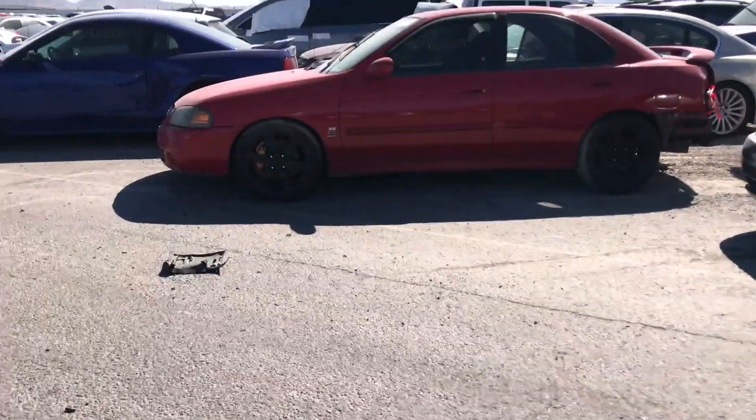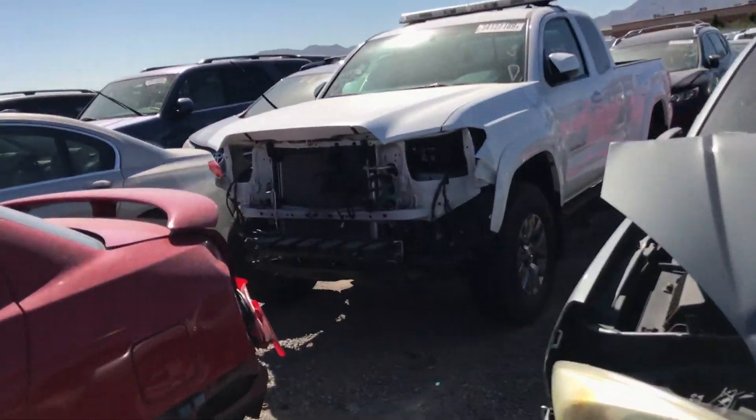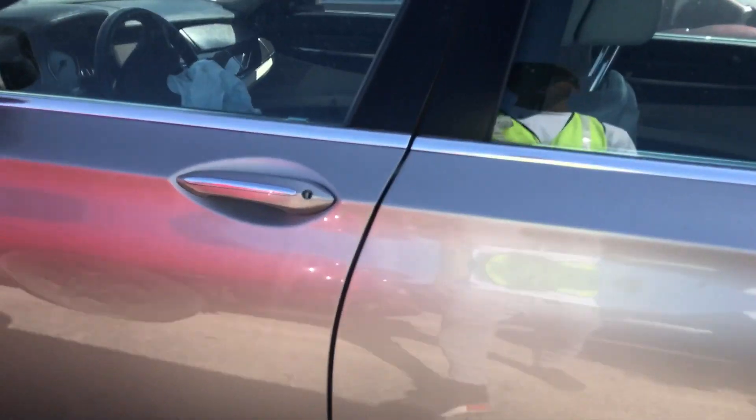Got a little Mustang — yeah, stay away from those. Mustangs are crash bandits. Got a nice little 760 here.